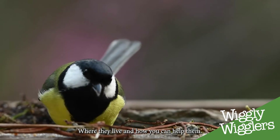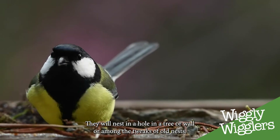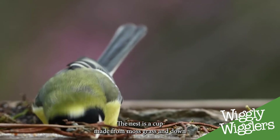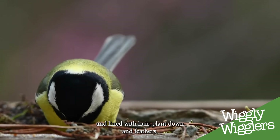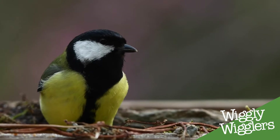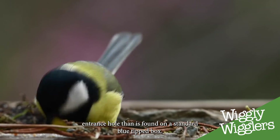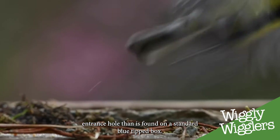Where they live and how you can help them. They will nest in a hole in a tree or wall, or among the twigs of old nests. The nest is a cup made from moss, grass and down, and lined with hair, plant down and feathers. Nest boxes are frequently used, but they need a slightly larger entrance hole than is found on a standard blue tit box.